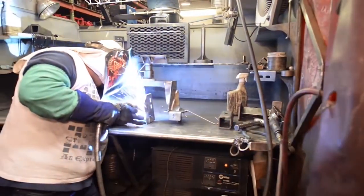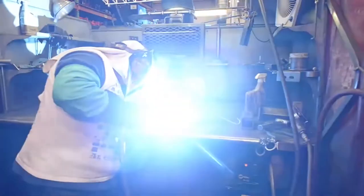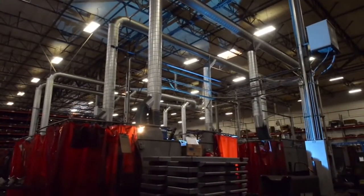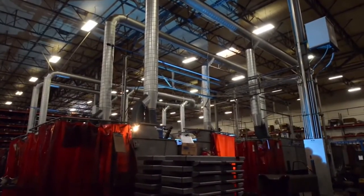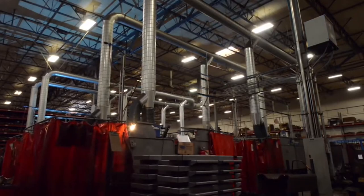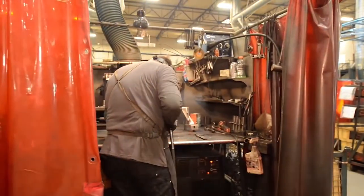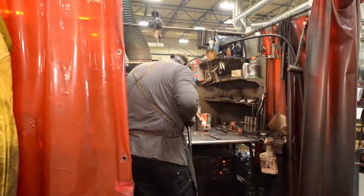Roadmaster has 21 welding booths. We also do Heli-Arc welding, so we weld aluminum as well. The ventilation does a great job of drawing up all of the fumes, so we have a very clean, nice work environment here. We've got some of the best welders in the industry, and that enables us to have some of the strongest products made.